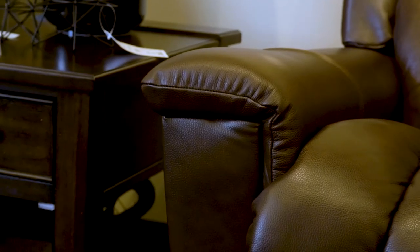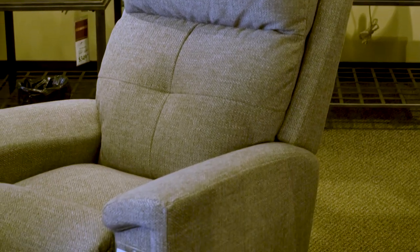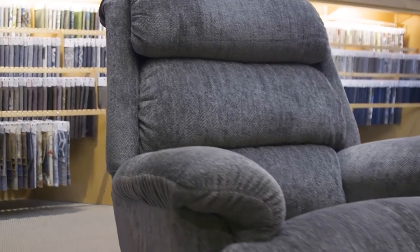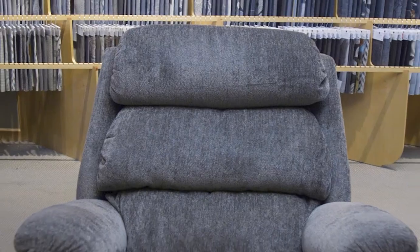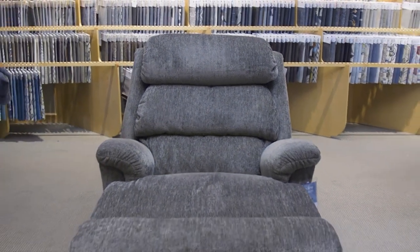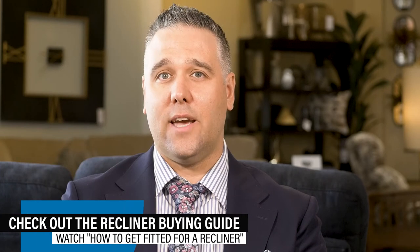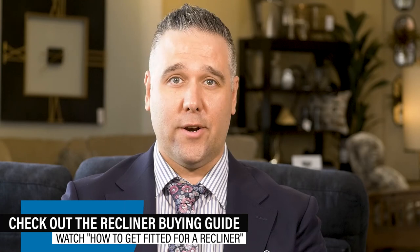As you evaluate these five choices, you will want to determine which recliner's dimensions properly fit your unique height and size. In order to do so, a trained design consultant at Lazy Boy will help you get properly fitted to a recliner. Furthermore, everything at Lazy Boy is customizable and we offer complimentary design services. Once you have chosen the ideal frame, a design consultant or interior designer can help you customize the recliner so that it will fit seamlessly with your home decor and current furniture. Visit us at our local Ottawa or Kingston Lazy Boy location or schedule a visit online. For more information, check out our recliner buying guide and watch our video on how to get fitted for a proper recliner. Thanks for tuning in!